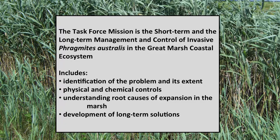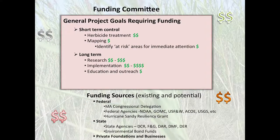The mission of the revitalization task force is both short-term and long-term: identification of the extent of the problem, physical and chemical controls — those are short-term goals, just trying to manage and maintain some stability in the marsh. We also wanted to research the root causes — why is the Phragmites here and how do we get rid of it? We don't want to continue treating it decade after decade, so we needed additional long-term solutions. Funding was a very important committee — we couldn't do any of this without money.